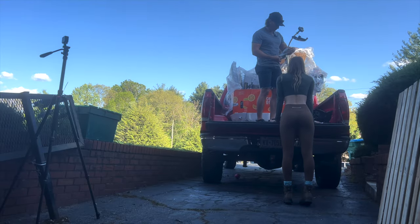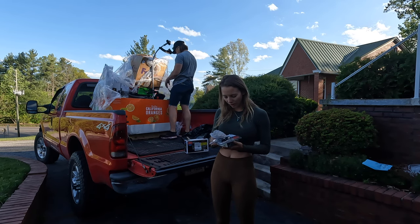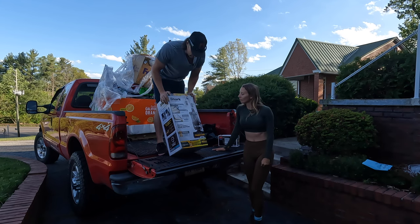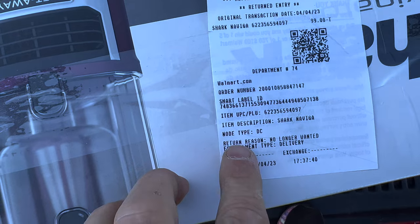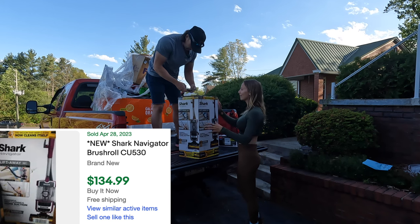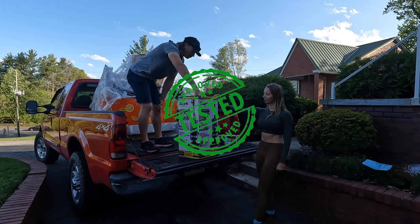A personal trimmer/groomer that may have been resealed - hard to read the market on that. Then one of the big finds: a Shark brand vacuum. The return receipt says 'no longer wanted, fulfillment type delivery' - so it could work! These go for about $200 to $230. Between the sauna, the glider, the Shark vacuum, and the cooler, we think we'll have paid back everything and maybe even a little profit.